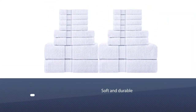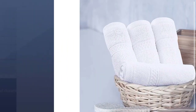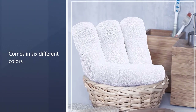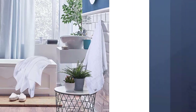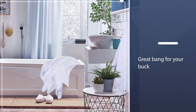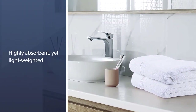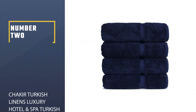It includes two bath towels (27x54), two hand towels (16x28), and four washcloths (12x12). They're made with 100% ring-spun cotton to be both soft and durable, and come in six different colors such as white, gray, plum, and beige. This eight-piece towel set is a great bang for your buck.